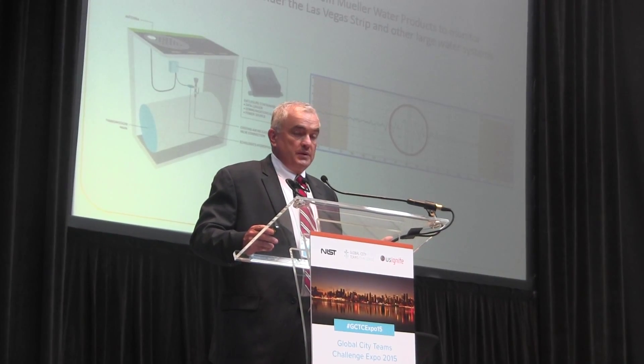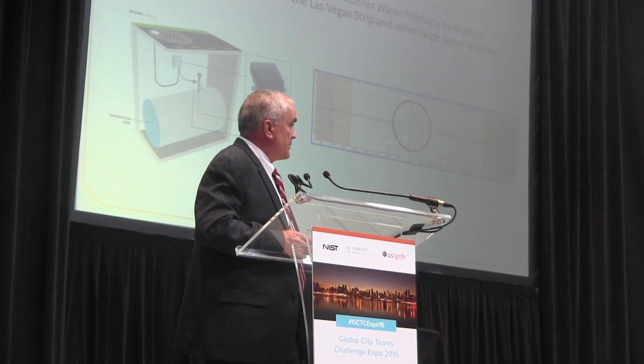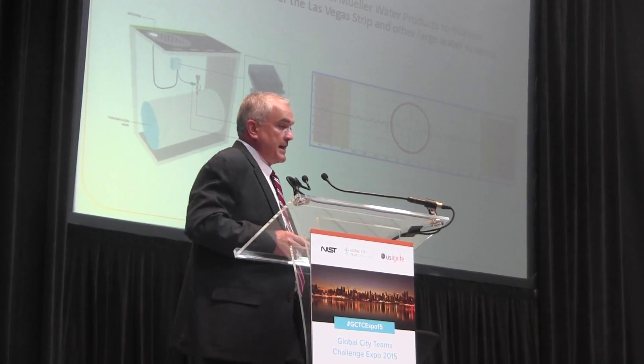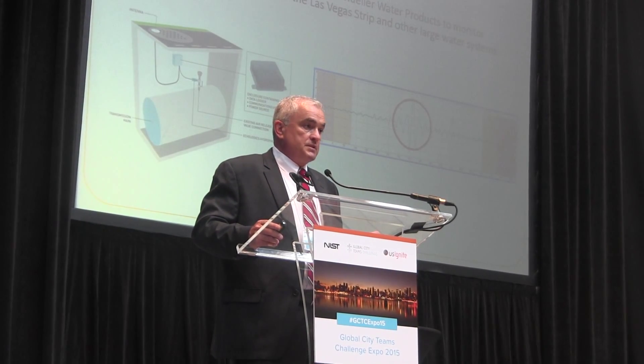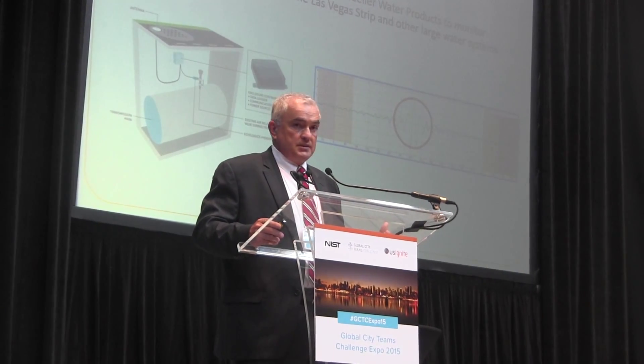We wanted to select technology that is available now, available globally, and secure. Mueller was able to provide the infrastructure — the solution — with an acoustical sensor that is connected to the system.